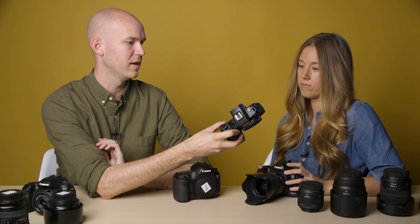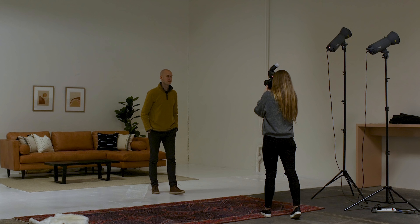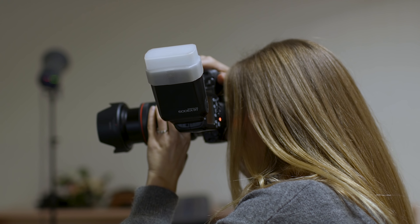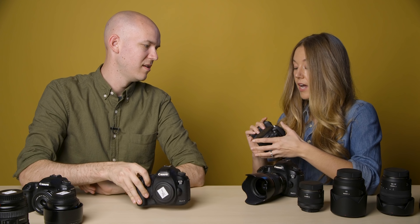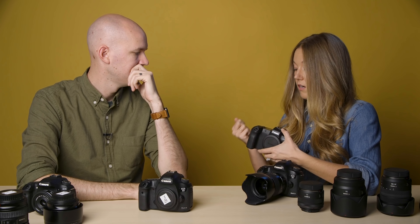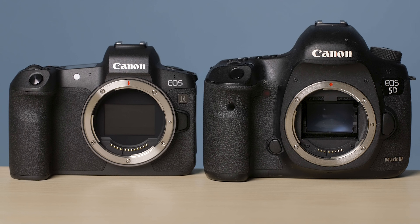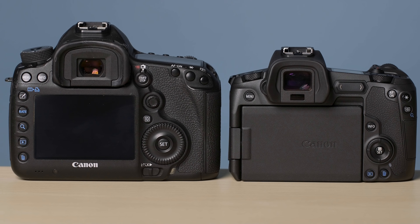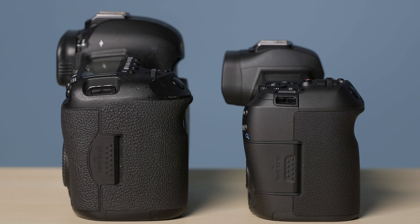What do you think of the camera body? I love how light it is — it's about half the weight of a 5D3. It's a lot lighter. And I actually have trigger finger and carpal tunnel, so the fact that the camera is not as heavy, and I have to carry it for each 12-hour day, is a big deal. And grip it all day.